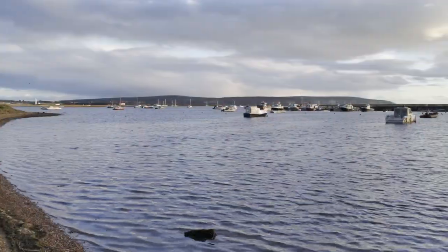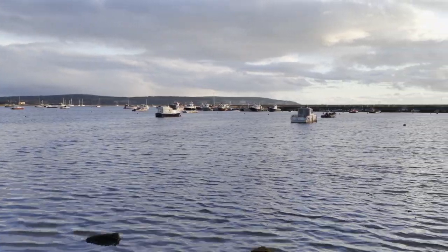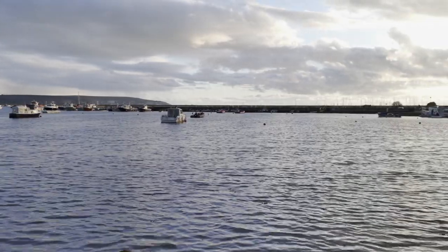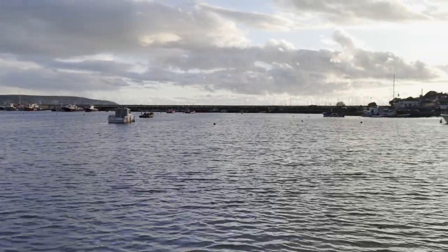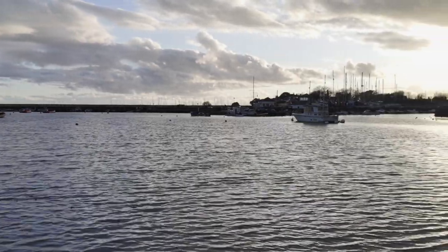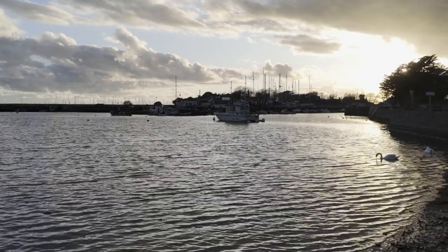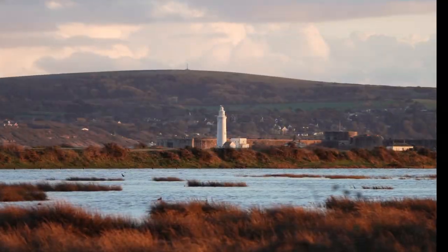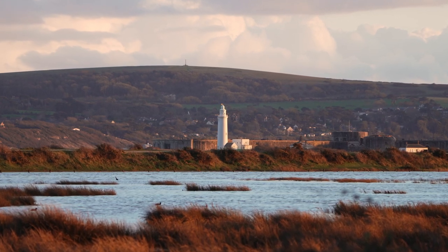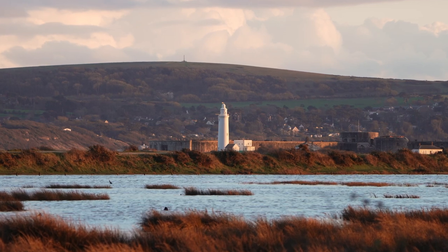As I finally reached the harbour at Keyhaven, which is actually quite picturesque, I looked across and didn't think it was going to be a very good sunset — very cloudy. But I was proven wrong. Just as I got to the car, there was a real orange glow to the light, which picked out the Isle of Wight and the lighthouse perfectly.